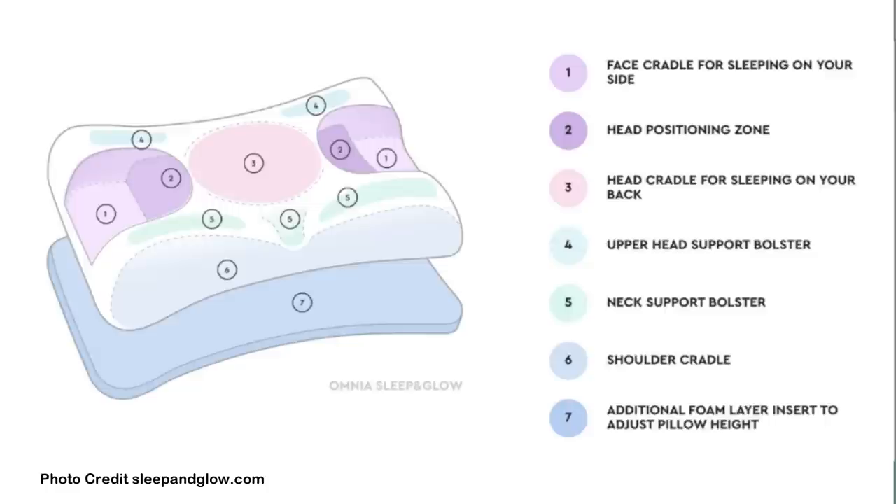This particular pillow is the Omnia pillow on the Sleep and Glow website — that's the one I use. It has a very unique design. In the middle there is a cradle; if you sleep on your back or want to train yourself to sleep on your back, this can help hold the head position in place. There is an area on both sides for side sleepers. The part on the side positions your head, and this little well or indentation is where your face rests completely smooth with no smushing.